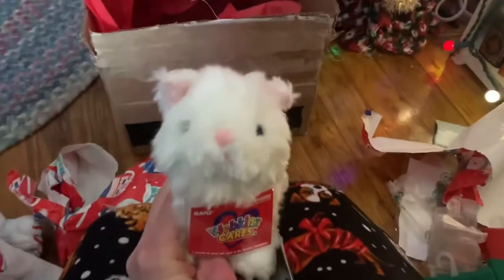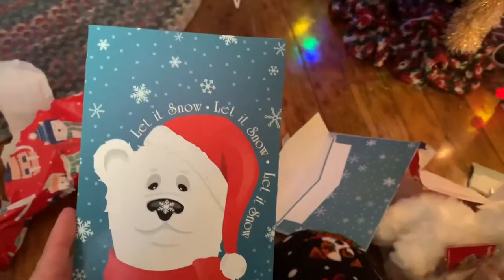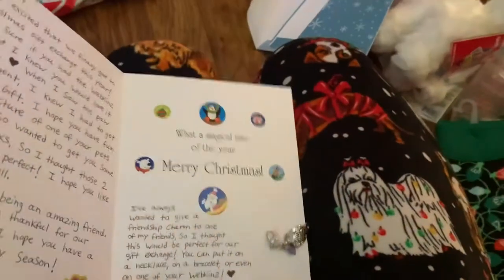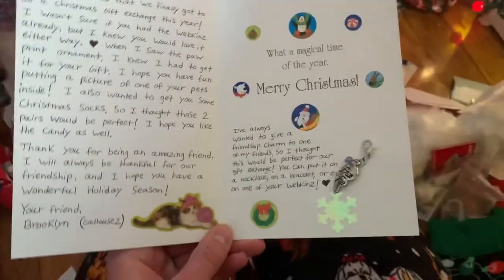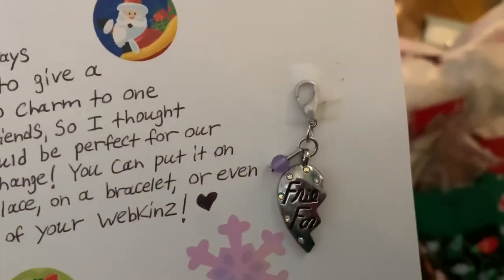Thank you so much. Now we can open up the card. Here's the cover of the cute little pool bear with Let It Snow, Let It Snow, Let It Snow. And here is the inside. I love all those stickers. That's so cute. And a little charm right there. That's adorable.